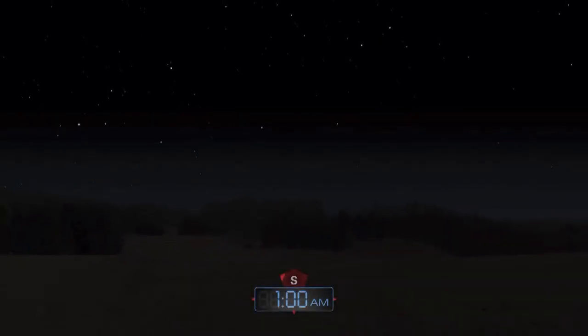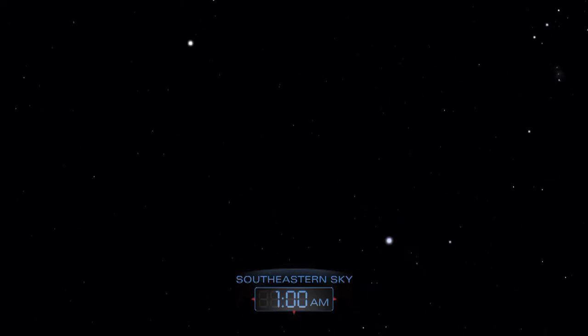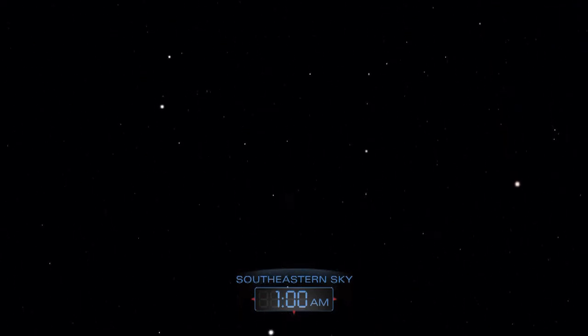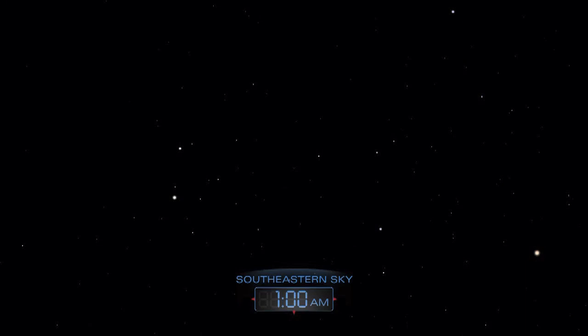The mid-December night sky hosts the lovely Geminid meteor shower. The shower peaks on the night of December 13th to 14th. After midnight, moonlight could make fainter meteors difficult to spot. But in a dark sky, you could see as many as 60 multicolored meteors per hour.